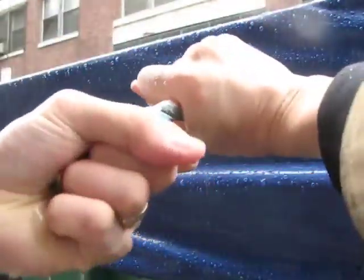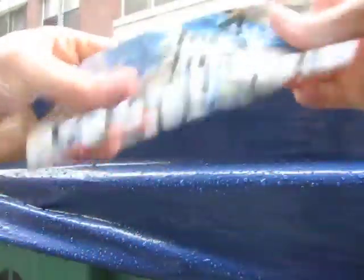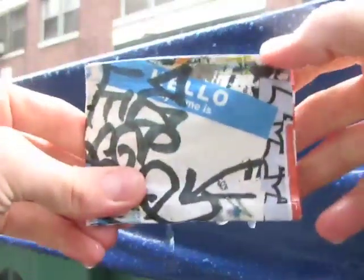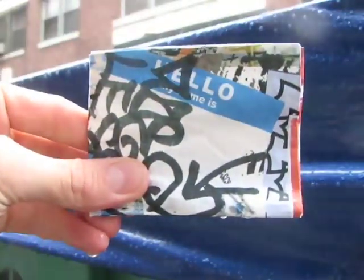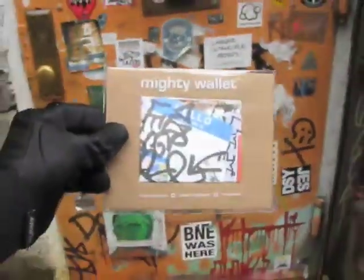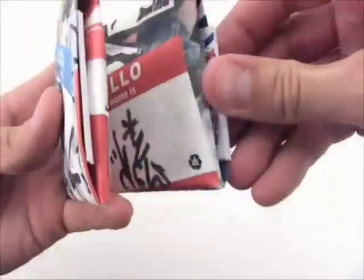The resilience and strength of the Mighty Wallet must be seen to be believed. The packaging is also made from 100% recycled PET and is itself recyclable.